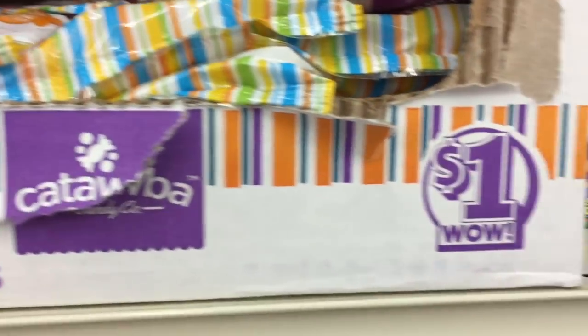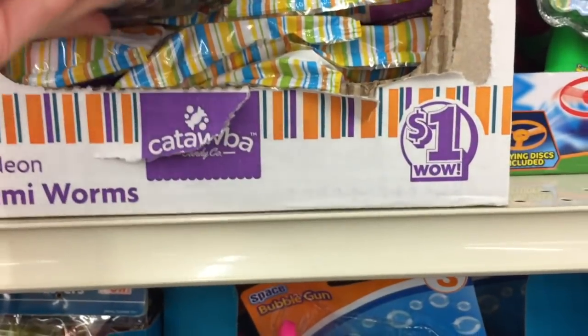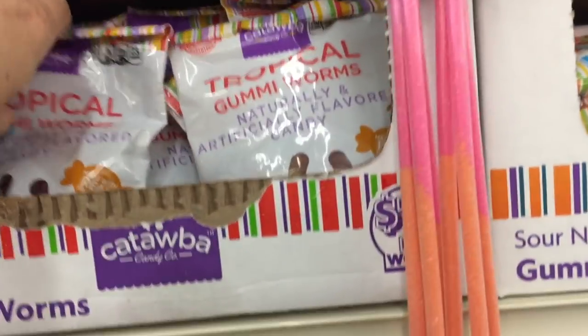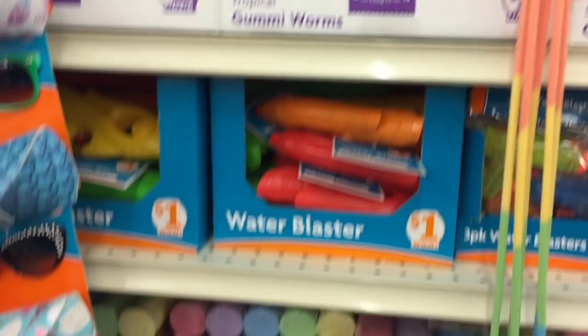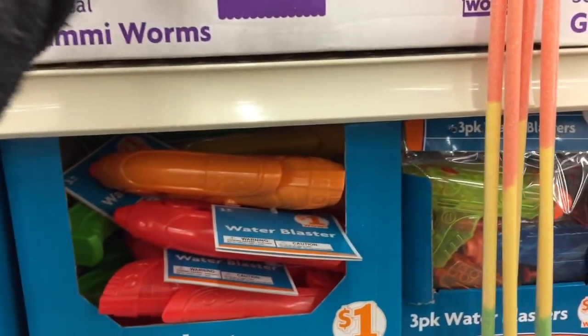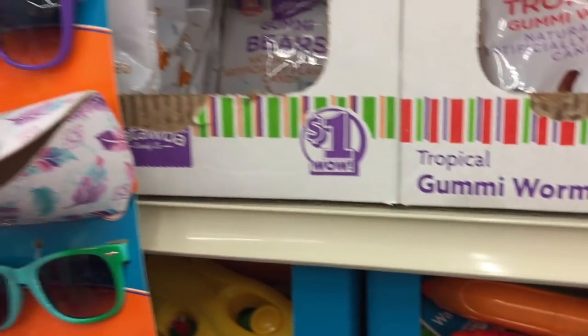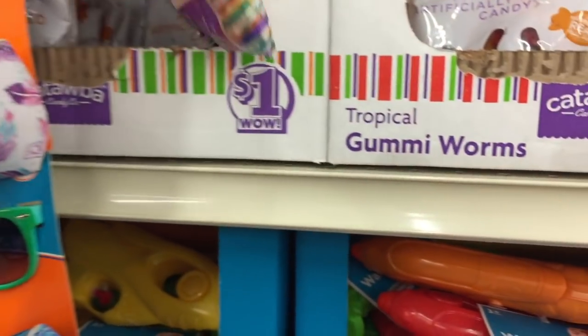I don't know why the gummy bears, gummy worms, and things are over here — maybe just because they're new — but they were next to the pool items. Oh, gummy worms, sweet gummy worms. And I've been candy-free for two weeks now, you guys — first time in my life. You guys can do it too!